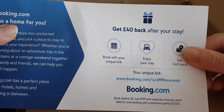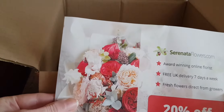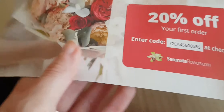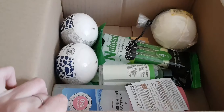As with last time, we've got some leaflets — Booking.com, Wi-Fi, and flowers. Oh wait, that one comes with 20% off your first order. You never know! And here's all the goodies.